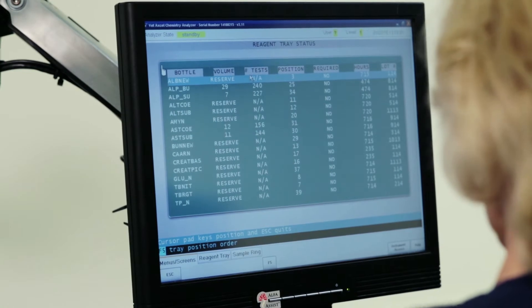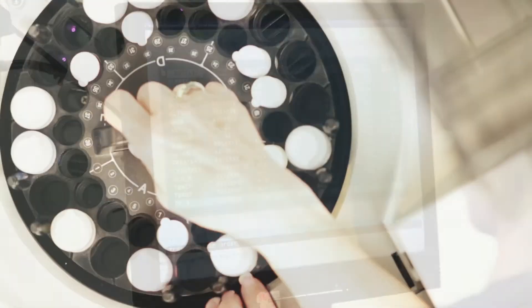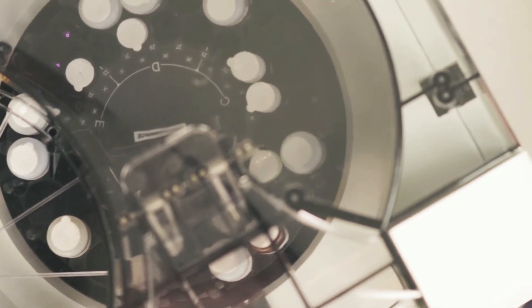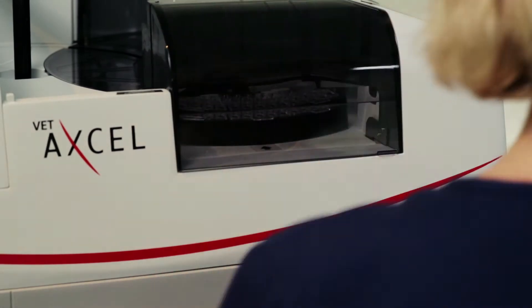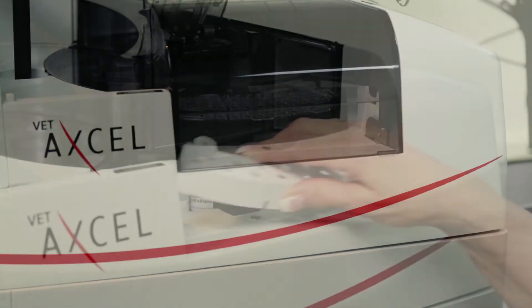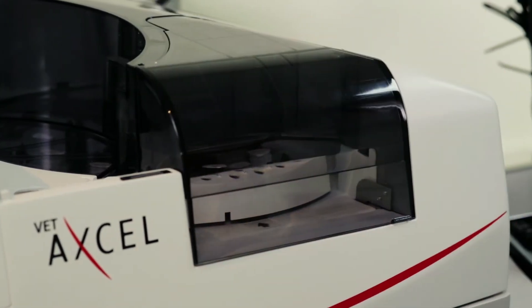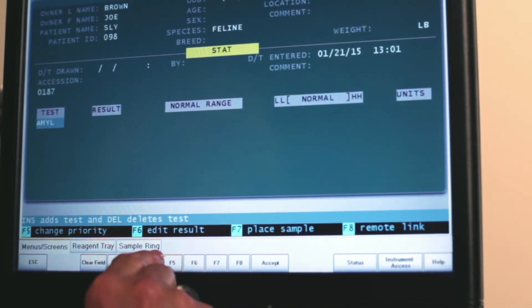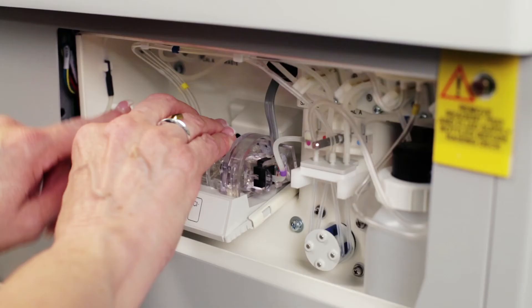The VetExcel can measure up to 40 different assays on board at one time. Once placed on the instrument, on-board refrigeration ensures longer reagent stability, less maintenance time, and an easier setup. The VetExcel allows the user to run tests in any combination, individually or in custom-made panels. Any test or panel can be run STAT at the touch of a button. Electrolytes are directly measured by ion-selective electrodes that are easily maintained.